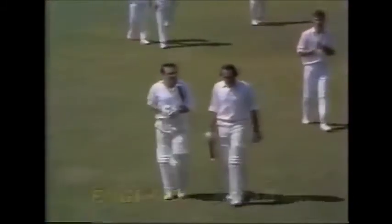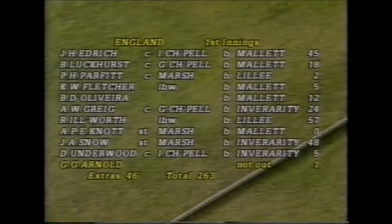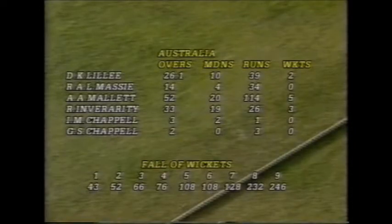No praise is too high for Illingworth in the part he played in rescuing England from a desperate situation when he came to the crease. Raymond Illingworth played a magnificent innings there for England — a match-winning one, in my opinion. Ashley Mallett, the off-spinner: 52 overs, 20 maidens, 5 for 114. And Dennis Lillee, because of his great skill, was able to pick up two for 39 in 26.1 overs.